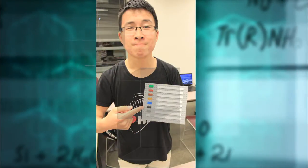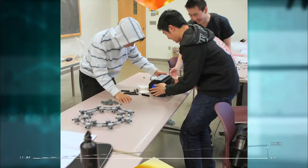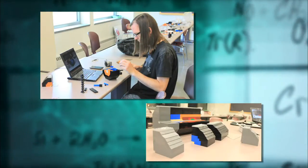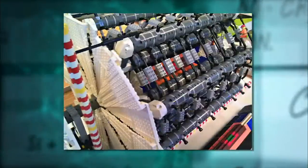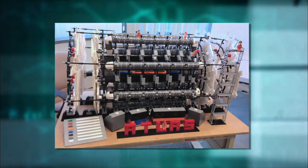Two years later, some UW students got the idea of building their own version of Atlas — only a lot smaller, and using Legos. About 25 people, including grad students and undergrads as well as a few local high school students, built a model over several days. It took three or four events and maybe something like 50 to 60 man hours.